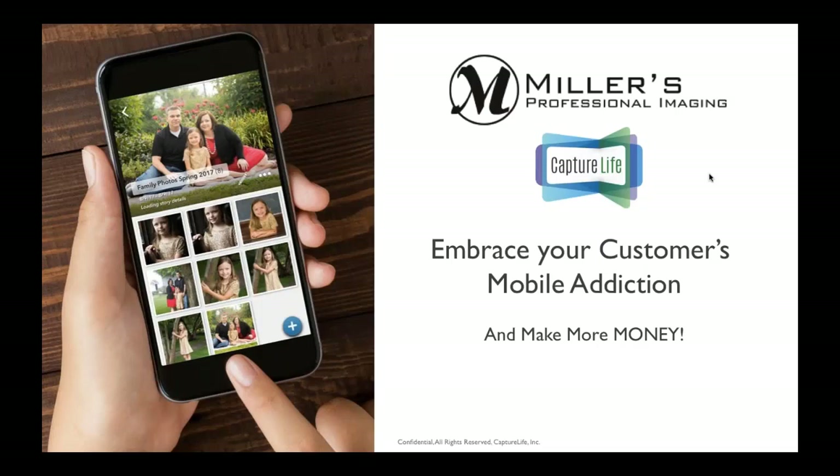Here at Miller's, we've been working with Capture Life for the last seven months to integrate this new digital fulfillment solution into all of our ordering systems, and then connect all of this into our ability to create more reorders for you. That's the 'make more money' part of this webinar that I think you'll be really interested to find out. As you know, we now live in the age of every consumer having a smartphone, so we're very excited to be bringing this new offering to you.